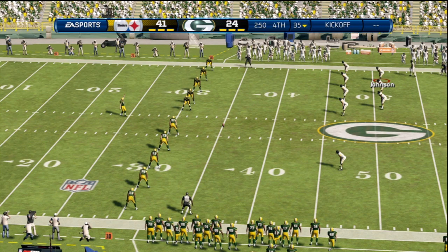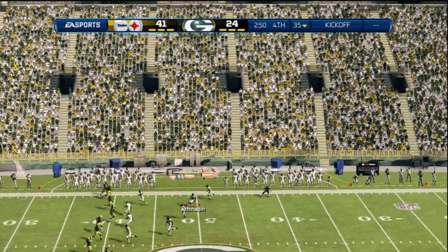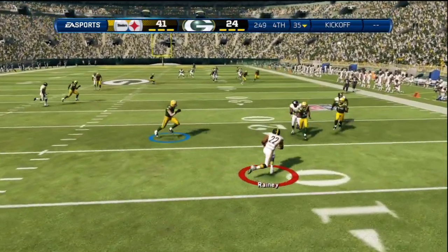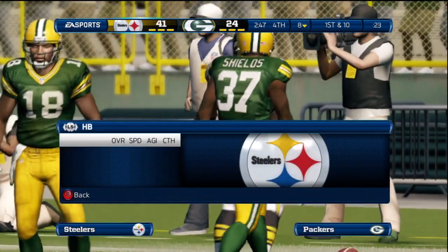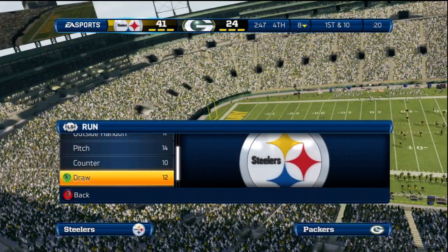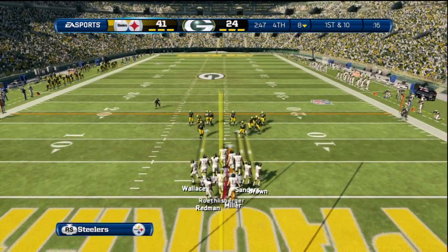The Steelers set to return the kick. Defense has them wrapped up — what a good job by the kickoff team. The ball's kicked high in the air and they sprint all the way down there; the blockers can't get set up. Nice tackle — now they've got great field position for the defense.